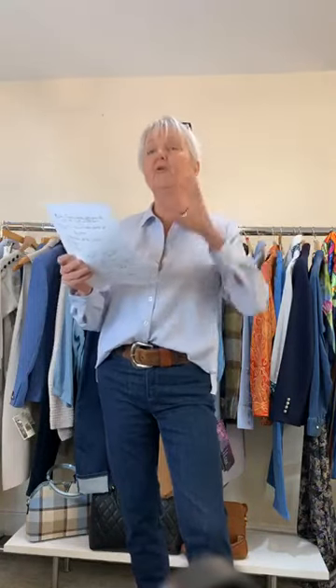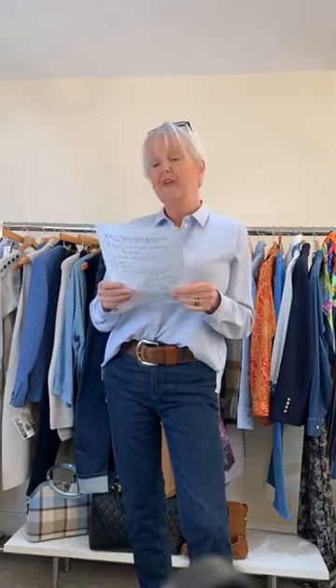Ladies, before we crack on and go through the outfits I've pulled for you to help you wear light blue through the seasons, welcome back to everybody who joins us each week, and hello to people joining for the first time. We have got two giveaways today — I'm not going to tell you when they're going to happen, but there will be a couple of giveaways during this video and they're both rather lovely.